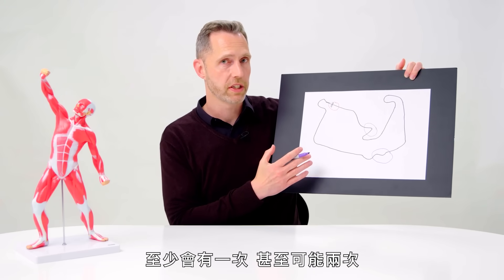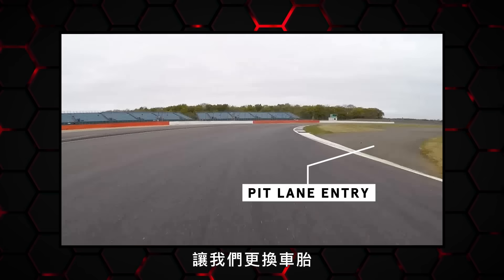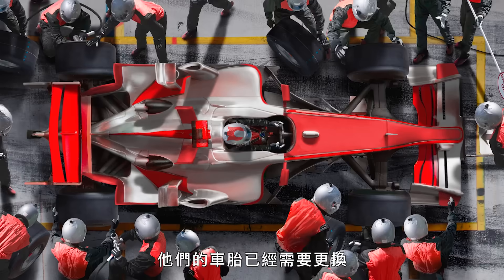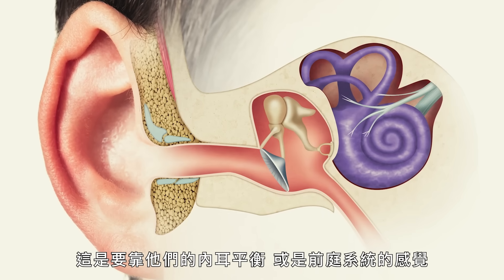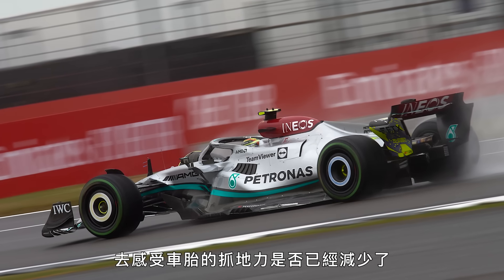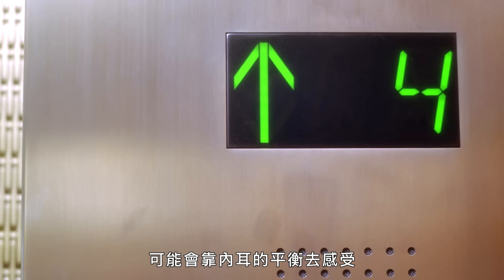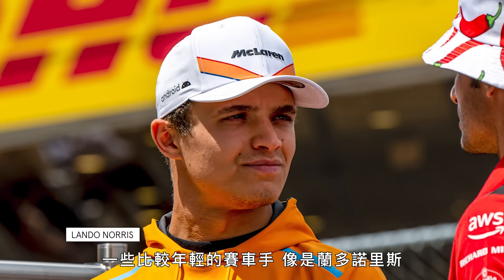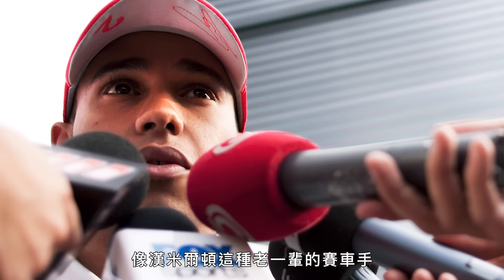There'll come a point, at least once in the race, possibly twice, when we need to change the tyres coming into the pit lane. How do drivers know they need to change tyres? They use their inner ear balance — vestibular function — to sense when their tyres have lost grip, similar to sensing movement in a lift. Younger drivers like Lando Norris, who practice on eSports steering wheels, aren't as in tune with this as older drivers like Lewis Hamilton.